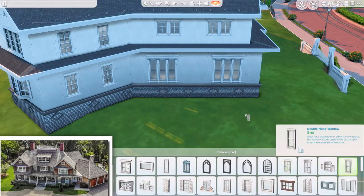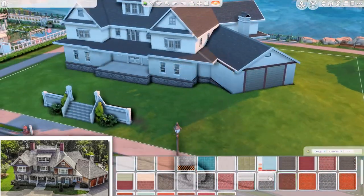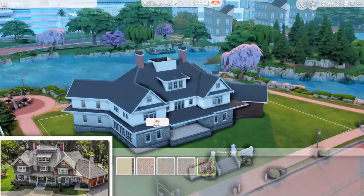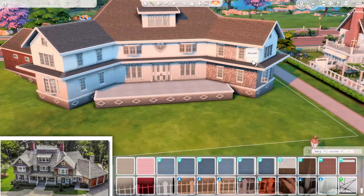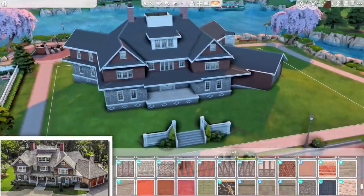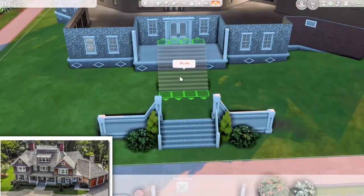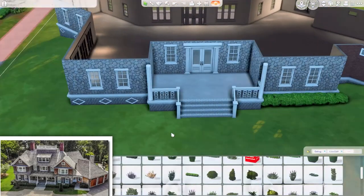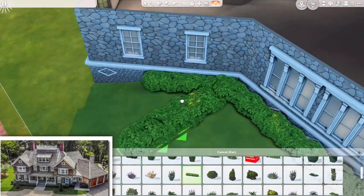Another thing I wanted to mention: if you know this build or the series, you might notice the house is the other way around — it's inverted. The garage is on the right side of the house, including in the reference picture because I turned it around. In the show, the garage is on the left side. That was because I wanted the entrance of the house with the stairs to line up with the entrance of the lot.